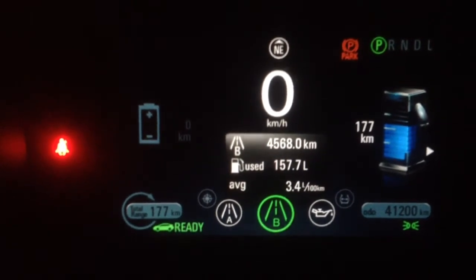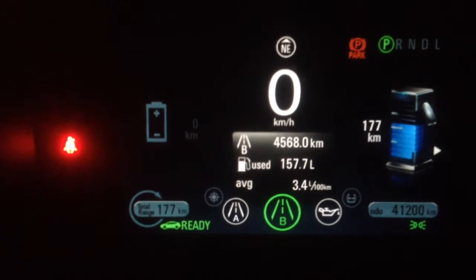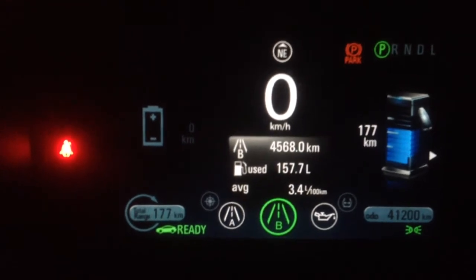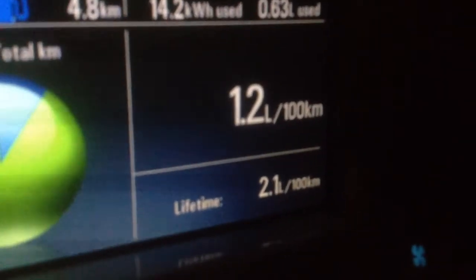Overall, the average was 3.4 liters per 100 kilometers of gas consumed. The only thing I am really upset about is right here — the lifetime fuel consumption.